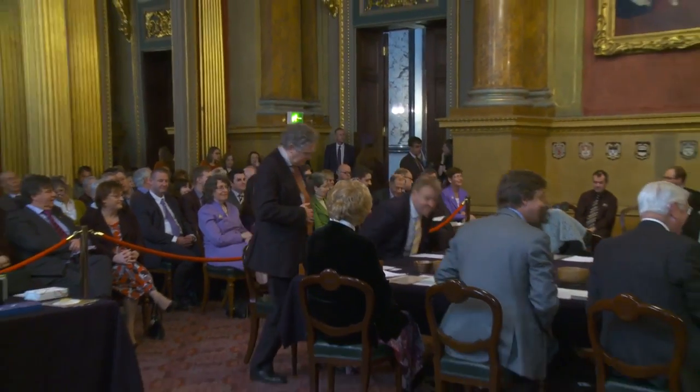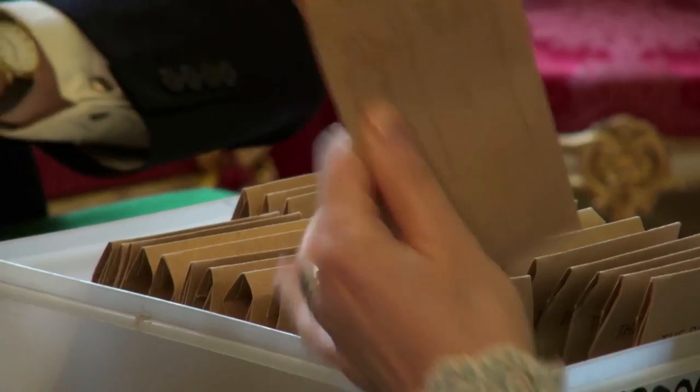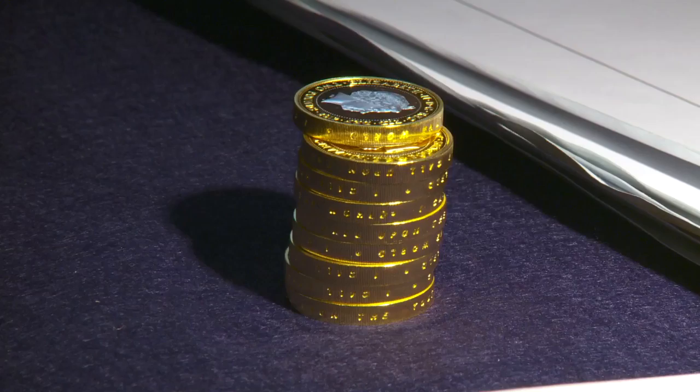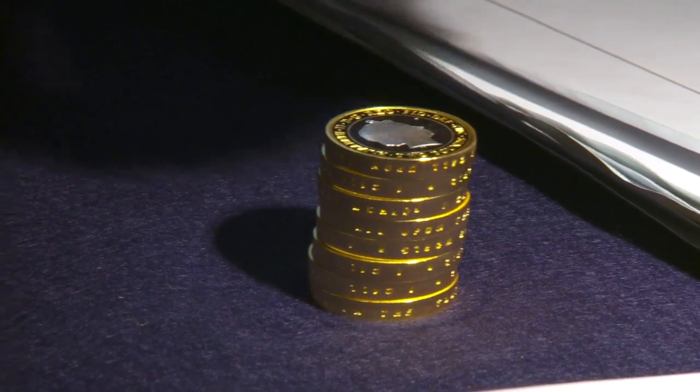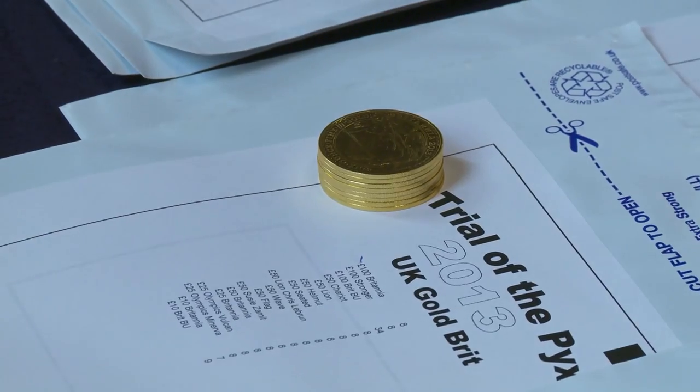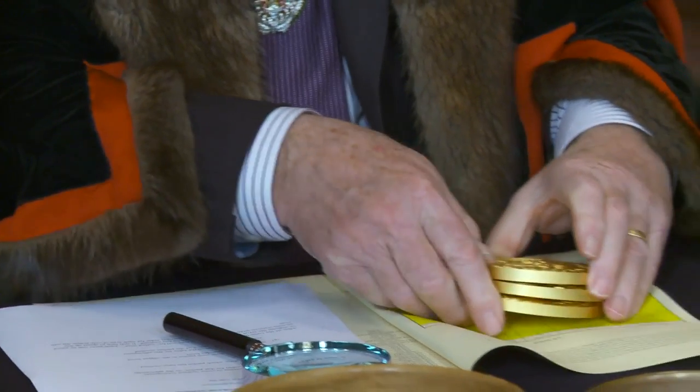It's an independent verification that the coins we make — and not just the circulation coins, but also the commemorative coins, the bullion coins we make — are being made with 24 karat gold, or with sterling silver, whatever we say they're being made with. They're actually being made to the exact specifications, so everybody has confidence in the currency and the coins we make.